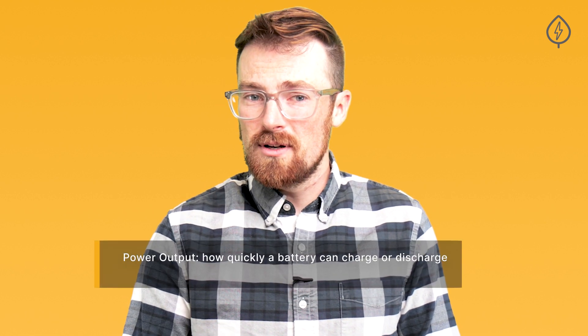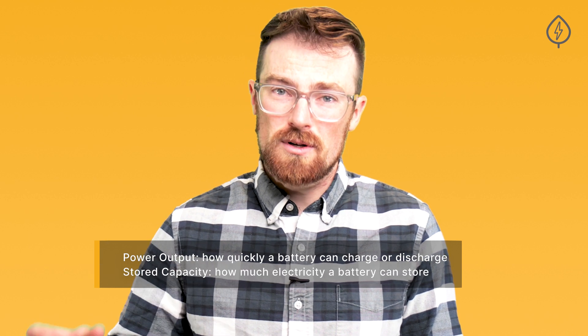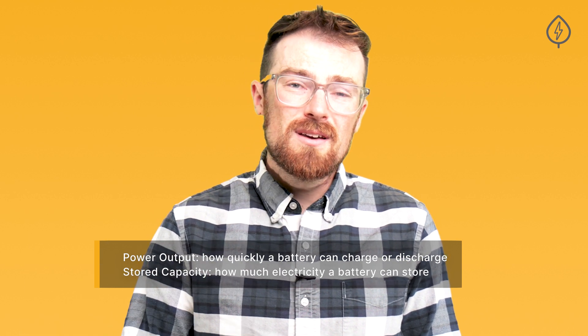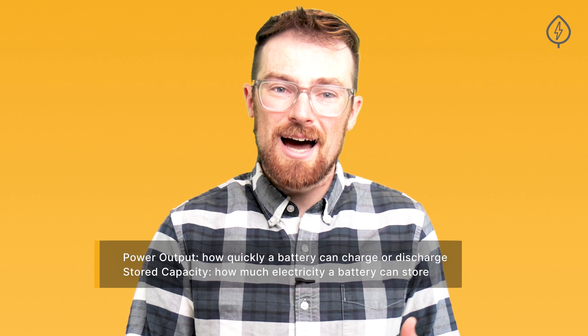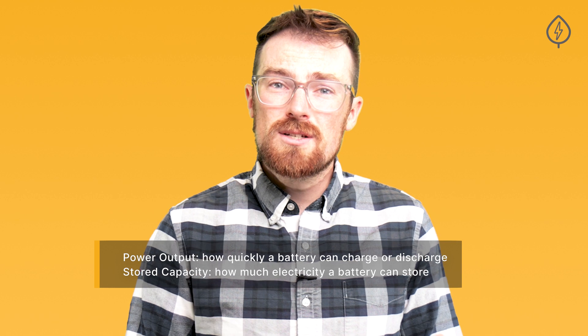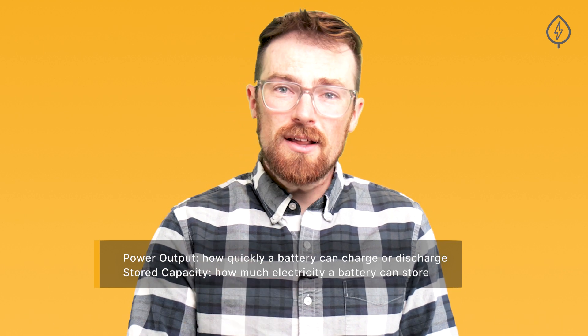Batteries are rated based on both how much energy they can charge or discharge in any given moment, which is known as their power output, as well as how much electricity they can store, which is their stored capacity. You can think of stored capacity as a bathtub full of water, and the power output as the size of the drain. One determines how much water, or electricity, you can store, and the other determines how quickly you can access it.